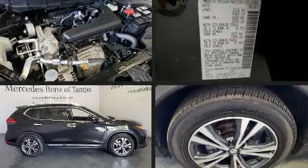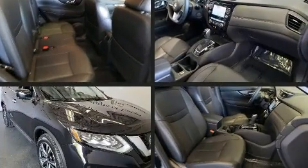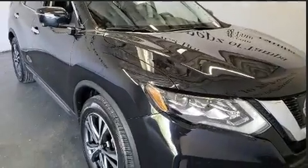Come test drive this 2017 Nissan Rogue. With just over 20,000 miles on the odometer, this four-door sport utility vehicle prioritizes comfort, safety, and convenience.